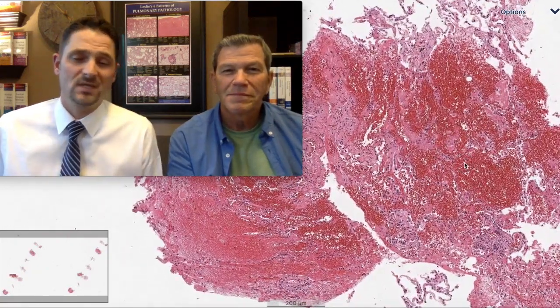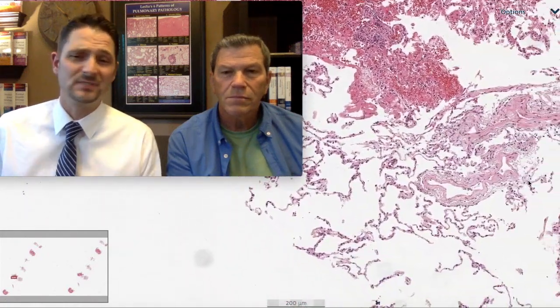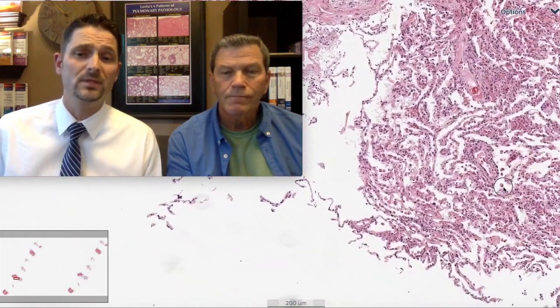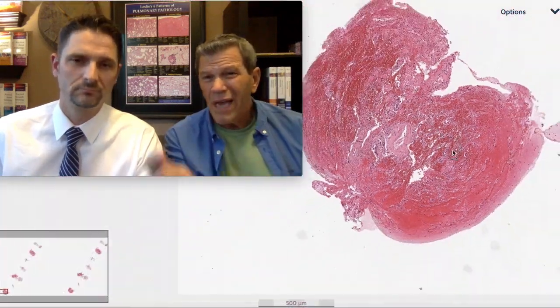Okay, so we're seeing this. We've got a transbronch. We're feeling pressure from the pulmonologist. We say, I'm seeing some polyps of organizing pneumonia — maybe this is cryptogenic organizing pneumonia. What should I do as a pathologist on any case that shows organizing pneumonia? Well, first of all, as Max said, you've got polyps of organization, you've got some fibrin — that is acute and organizing lung injury. That's the generic broad stroke. Every case where you see those findings, you have to do special stains for organisms.